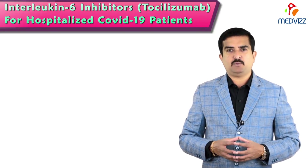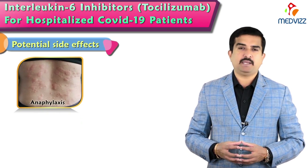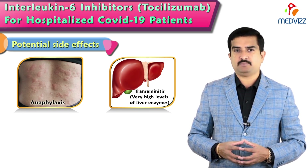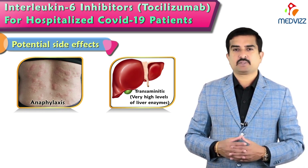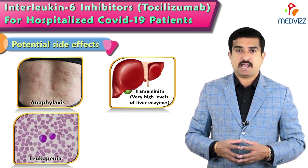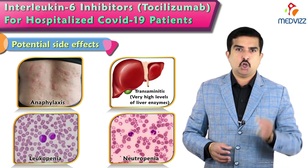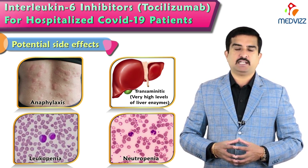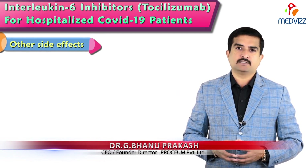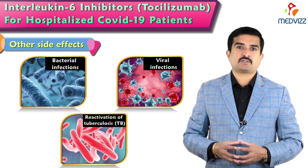The important side effects of tocilizumab include anaphylaxis — a serious allergic reaction associated with infusion — and transaminitis, meaning very high levels of liver enzymes entering the bloodstream. Leukopenia, a condition of reduced white blood cell count leading to increased infection risk, is identified in a vast majority of individuals. Neutropenia, an abnormally low level of neutrophils which fight infection in the body, is also a key side effect. Other notable risks include serious bacterial and viral infections and reactivation of tuberculosis.